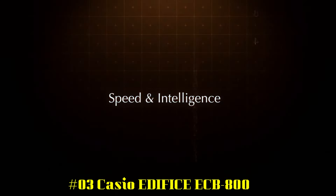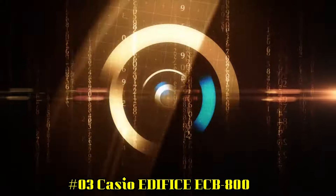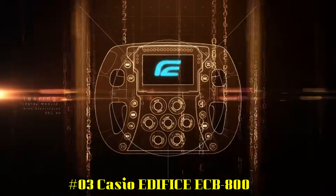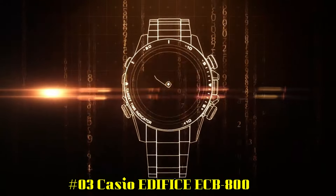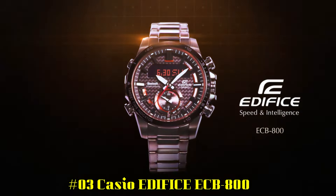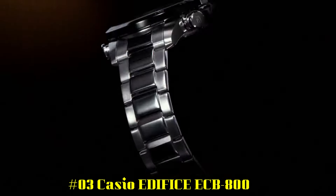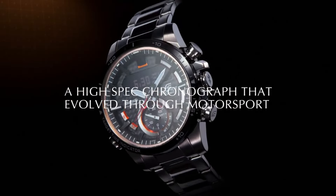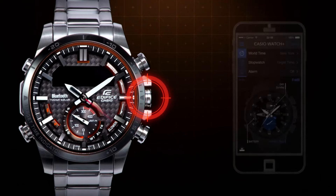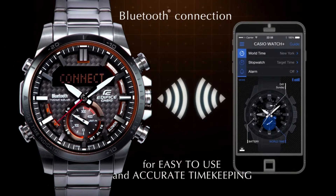Number 3: Casio Edifice ECB800 — excellent timepiece. Imported. Smartphone link, tough solar, 3D dial bold design. 200-lap memory, full auto calendar, super illuminator, 100 m water resistant, world time, daily alarm, 1/100th stopwatch, best lap indicator, countdown timer.